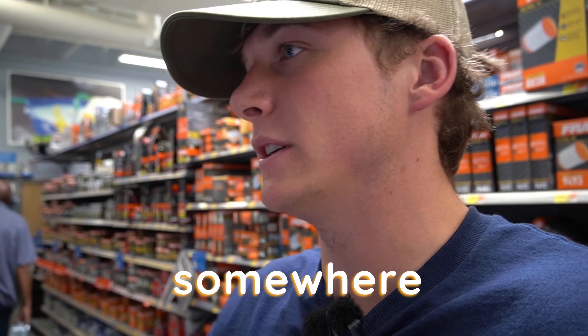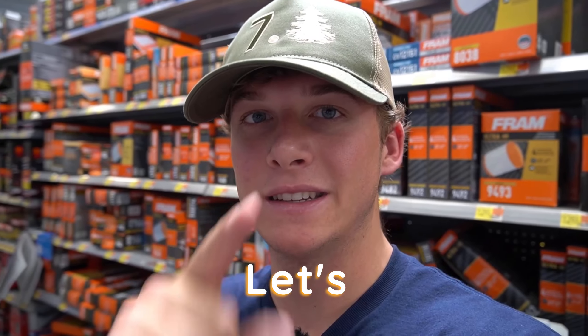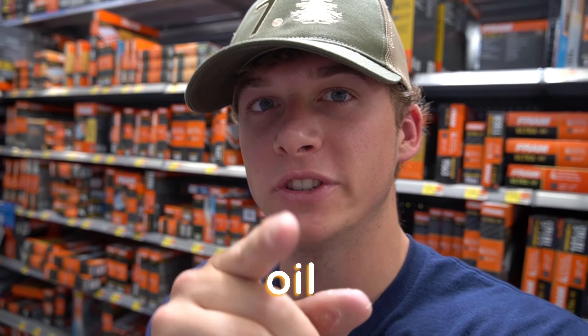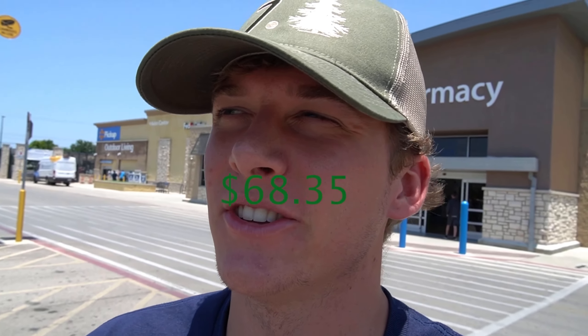Walmart doesn't have fuel filters so I'll have to get it somewhere else. I'm just gonna go ahead and get one two-gallon and then two of the other ones. It was $68.35 for the oil here. A lot of people who take these 7.3 oil changes to a shop usually pay about $150, so you're gonna save 50% if you change it yourself at home.